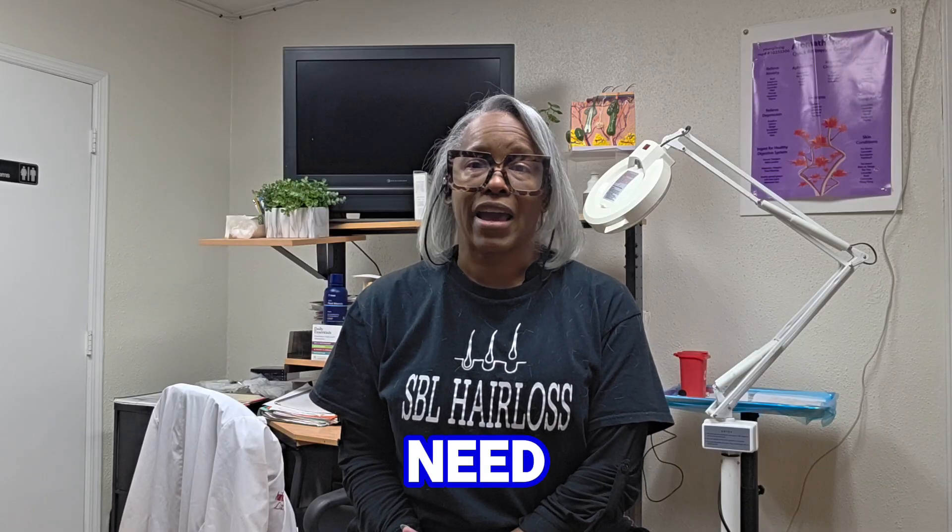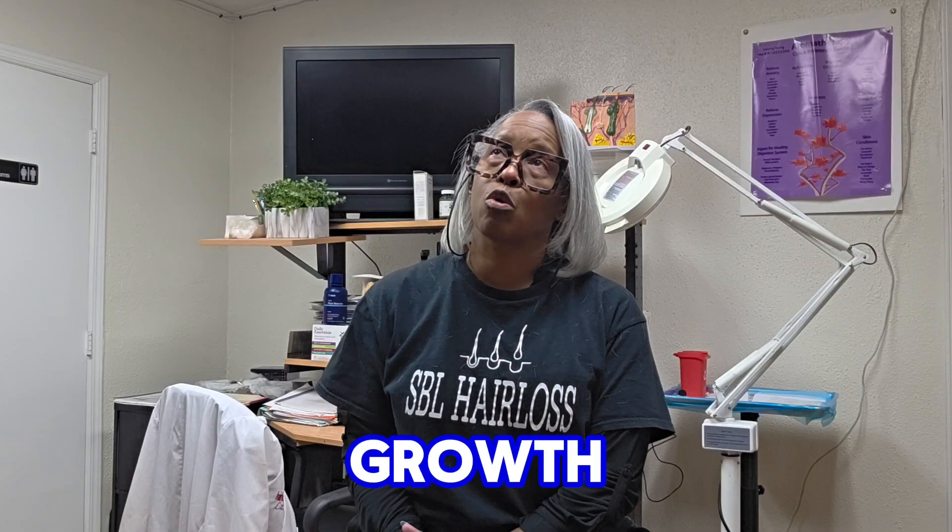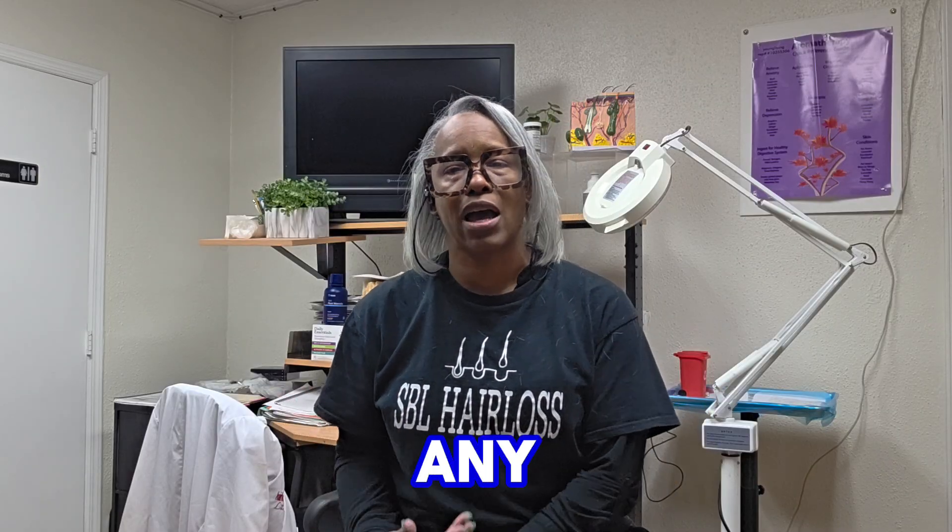If you need more hair growth tips, help with any hair growth treatments, or any advice, please reach out. You can find us at HairLossCenterNJ.com.